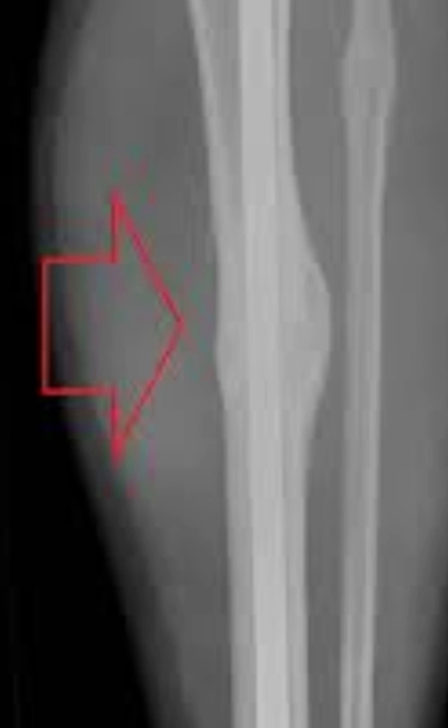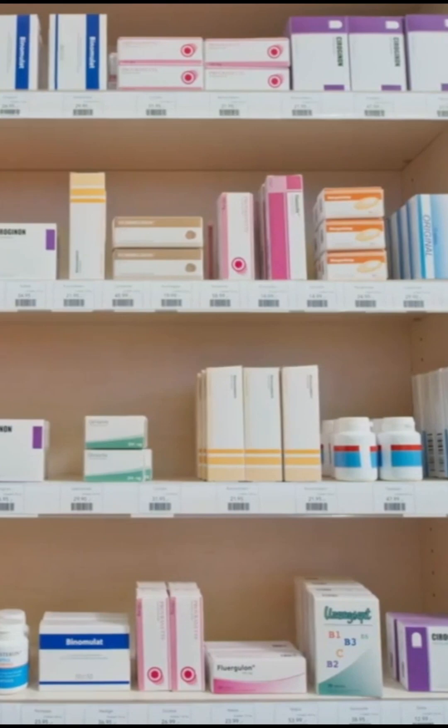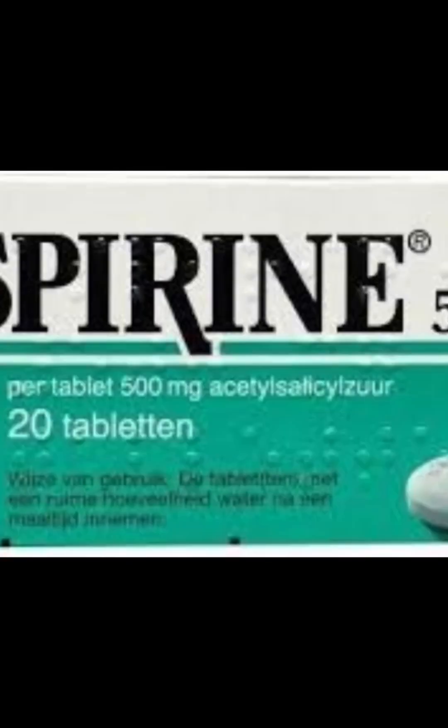Amazing, right? But here's the twist: this natural repair system can be sabotaged by things you might never suspect. Let's talk about the hidden culprits in your medicine drawer. NSAIDs — like ibuprofen, aspirin, or Voltaren — they might ease pain, but they also block inflammation, the very first stage your body needs to start healing.